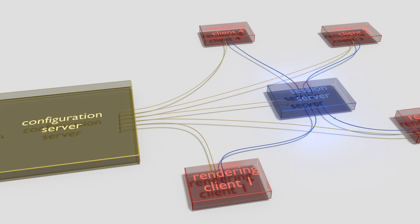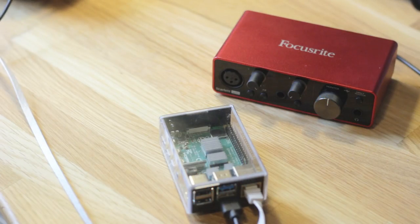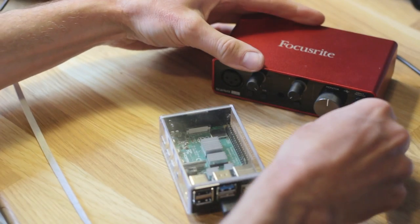To overcome these limitations, we developed a system for distributed audio and sensor data transmission: the OVBOX system. All components are optimised for minimal acoustic delay and for best audio quality.